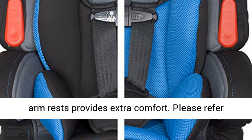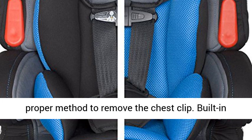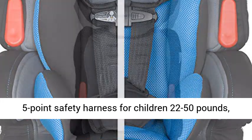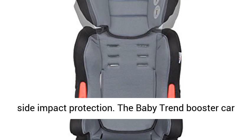Plush padded armrests provide extra comfort. Please refer to page 57 in the instruction manual for the proper method to remove the chest clip. Built-in 5-point safety harness for children 22–50 lbs, with 6-position head support providing superior side impact protection.